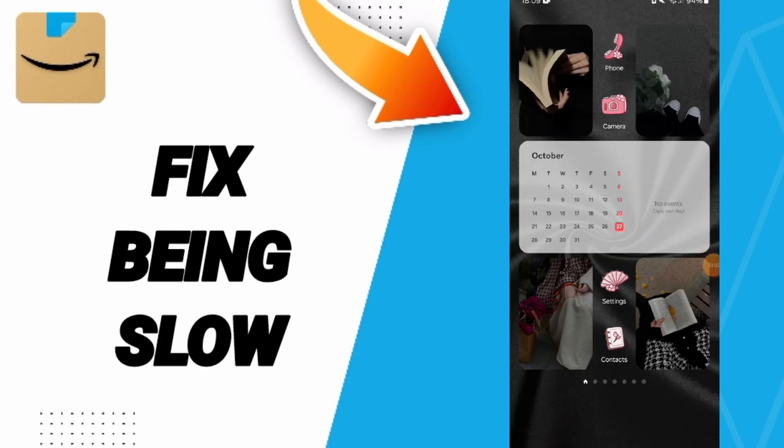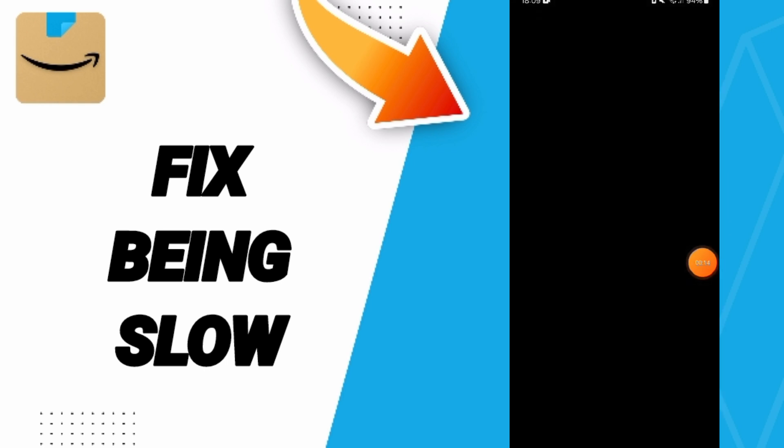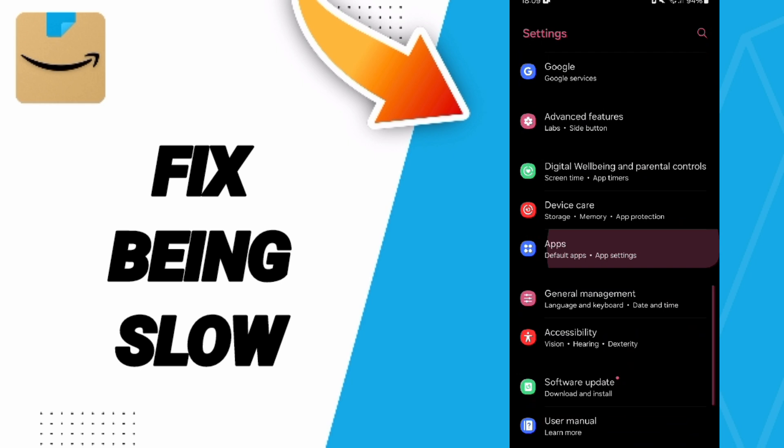Hi everybody, today we will talk about how to fix the problem of being slow on the Amazon Shopping application. We click on Settings, then go to Apps, then Default Apps.